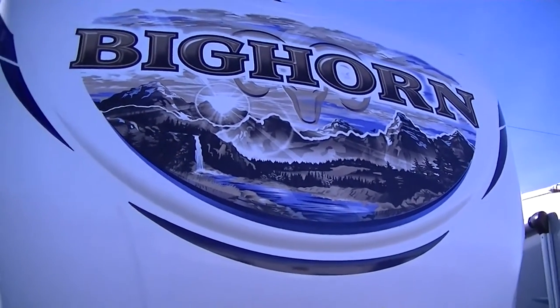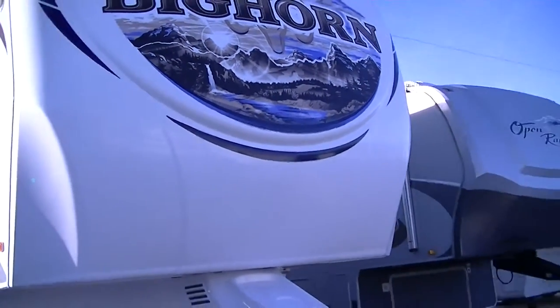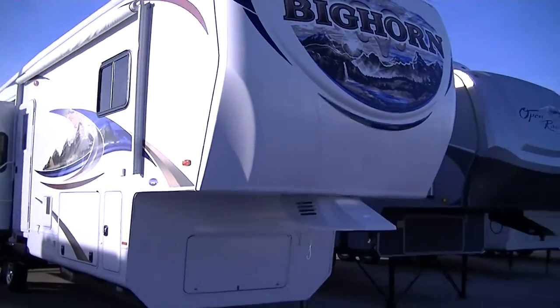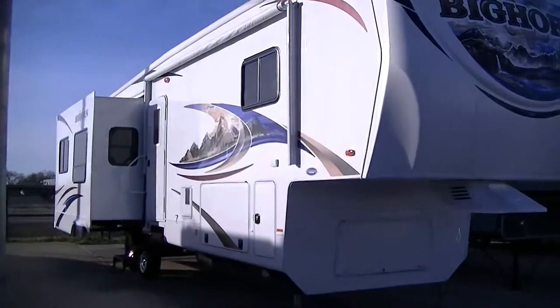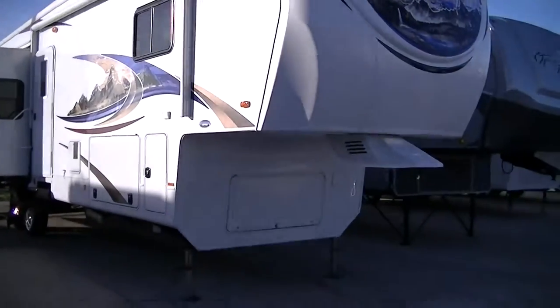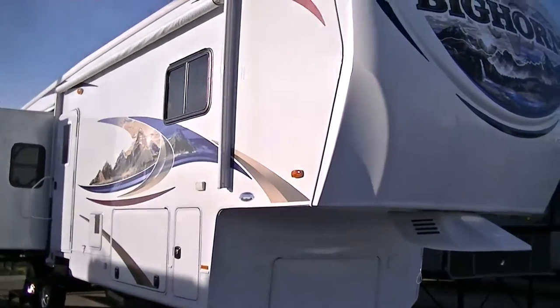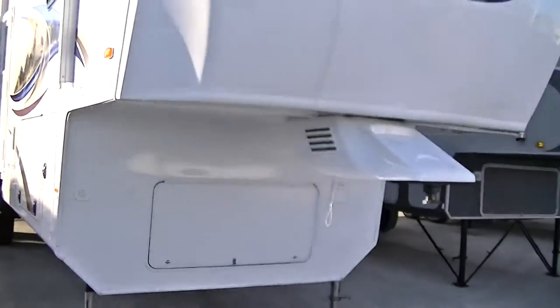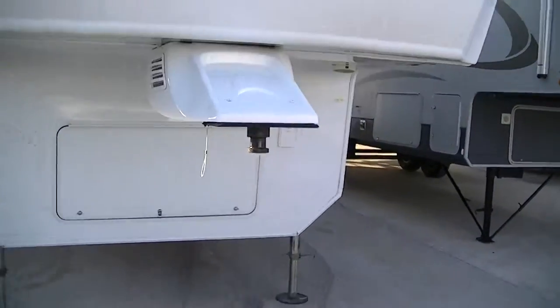Howdy, this is Bob Barker, your RV guy extraordinaire. Boy have I got a treat for you this morning out here at Budget RVs of Texas — I can give you your very exclusive tour of one sweet residential Bighorn fifth wheel. This is 36 foot of luxury style and class.